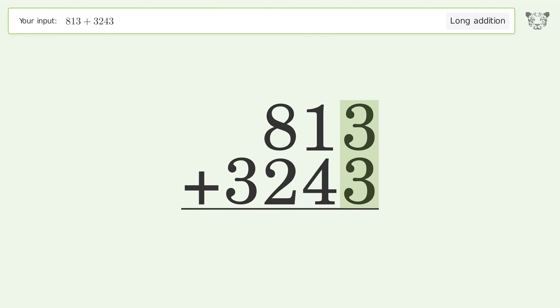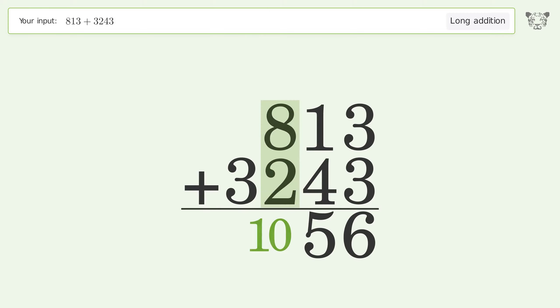3 plus 3 equals 6. 1 plus 4 equals 5. 8 plus 2 equals 10 — carry 1 to the thousands place. 1 plus 3 equals 4. And so the final result is 4056.